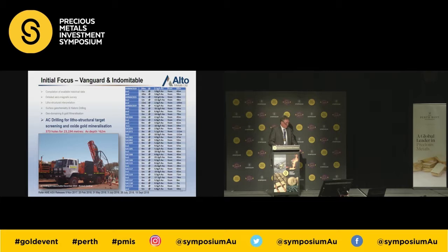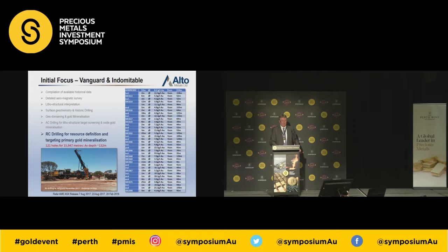We've done air core drilling at Vanguard and Indomitable. Last Monday we announced the resource estimates for the Vanguard and Indomitable camps — we've added about 126,000 ounces, and we've now got 260-odd thousand ounces in JORC-compliant 2012 resources. Over the next 12 months, we want to at least double that through focused drilling on both existing targets and the soil anomalies we've generated.